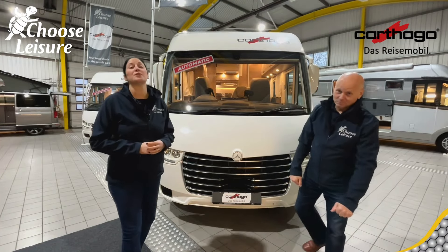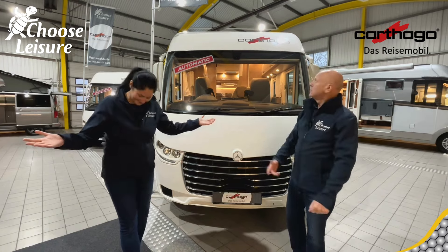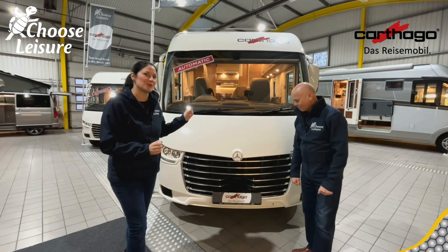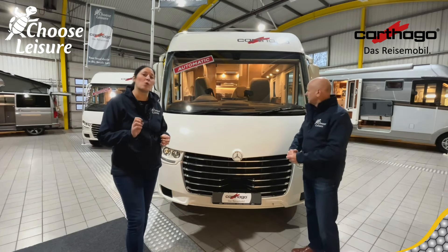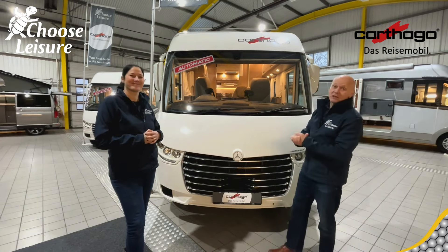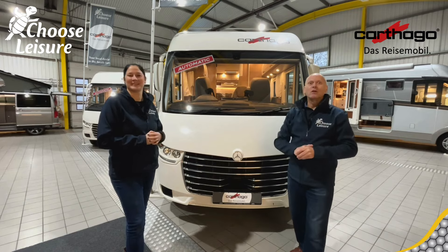Hi campers! Welcome back to the Choose Leisure Motorhome channel. My name is Dawn and my name is Mark and we are your dedicated handover technicians down here at Choose Leisure Motorhomes in Canterbury, Kent. So Dawn, what have you got behind us today? Well today we're going to be introducing you to a little bit of luxury — this luxurious Carthago Sea Tourer I-143 LE, built on a lightweight Mercedes chassis and it's an automatic. We're going to give you a quick review, some say admiration, of this beautiful van and we're going to do it right now.